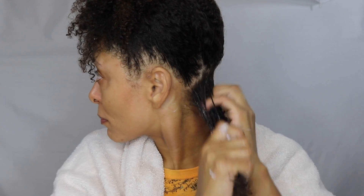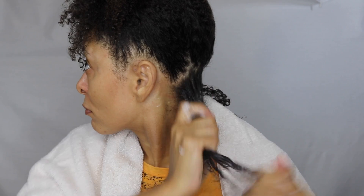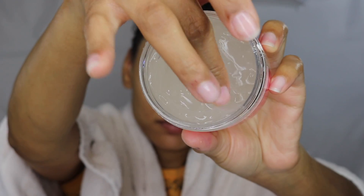I'm going to start by using the curl defining cream, so I'm just going to apply that to all of my hair. And after I've applied my leave-in, I'll be applying the styling gel.